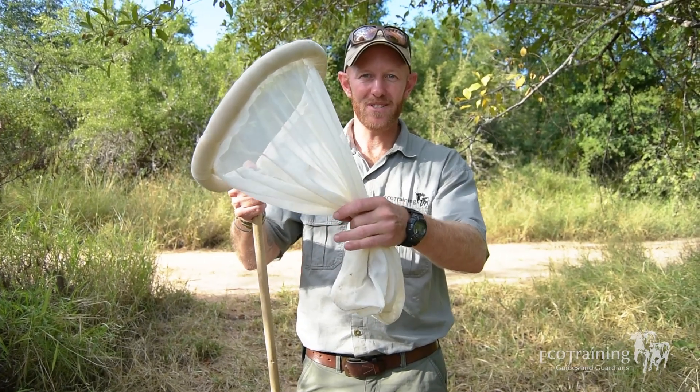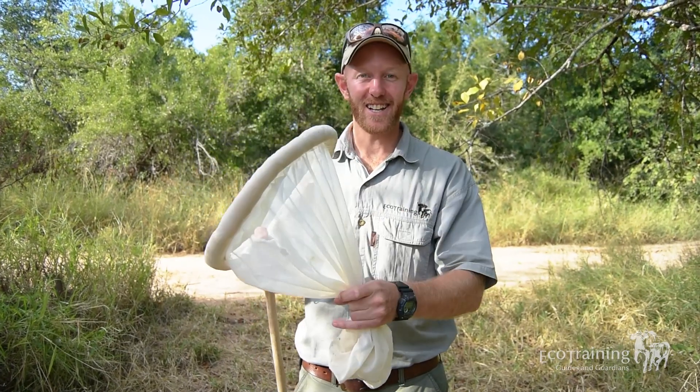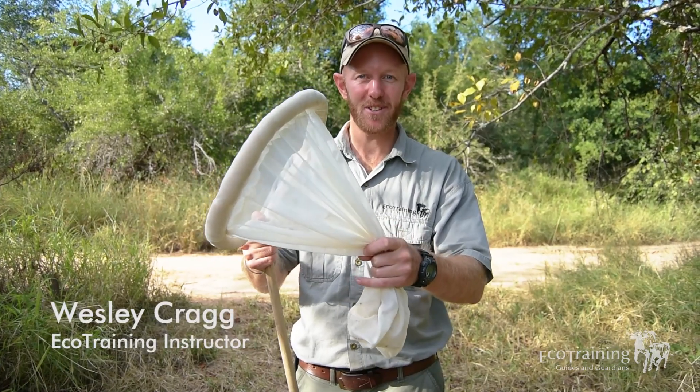You'll never guess what I've just found in the bathrooms at Karangwe camp. Hi guys, my name is Wes and welcome to the second episode of Fabulous Frogs.